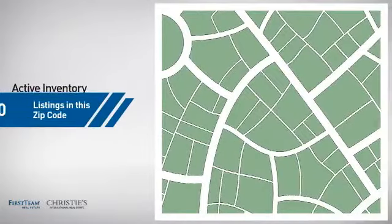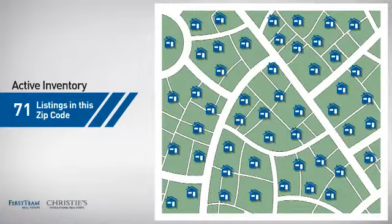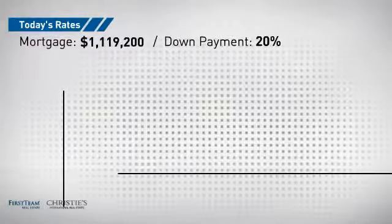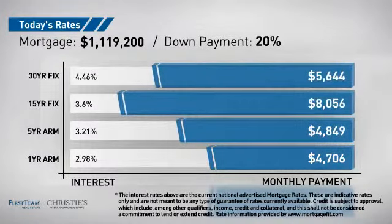Wondering how it stacks up against the competition? There are now just over 70 homes on the market within this zip code. If you're thinking about getting a mortgage for this property, you could be looking at these options with regards to current interest rates and monthly payments.